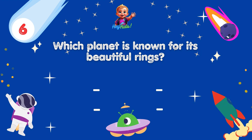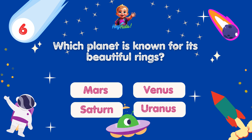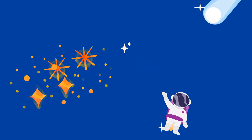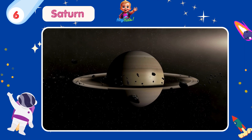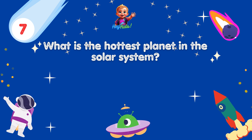Which planet is known for its beautiful rings? Yes, you're correct! It's Saturn! Saturn's rings are not solid — they are made up of small chunks of ice and rock that orbit the planet.